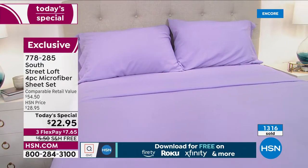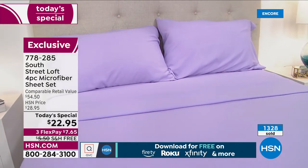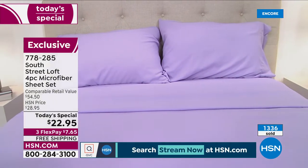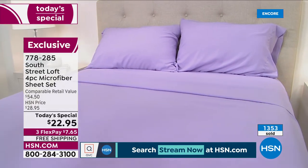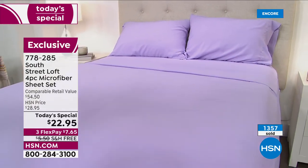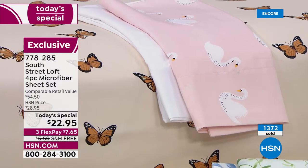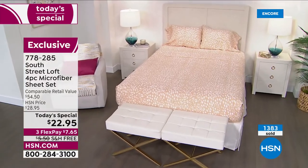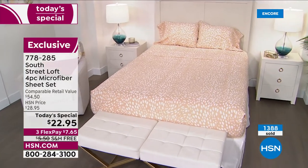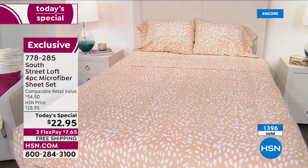We're at 1,300 officially gone. This is a one-day-only price of $22.95. If you don't want to pay all of it tonight, three flex pay means you only pay $7.65 to start. Flex pay is for everybody — you don't have to have an HSN card, you don't have to sign up for anything. It's free shipping.